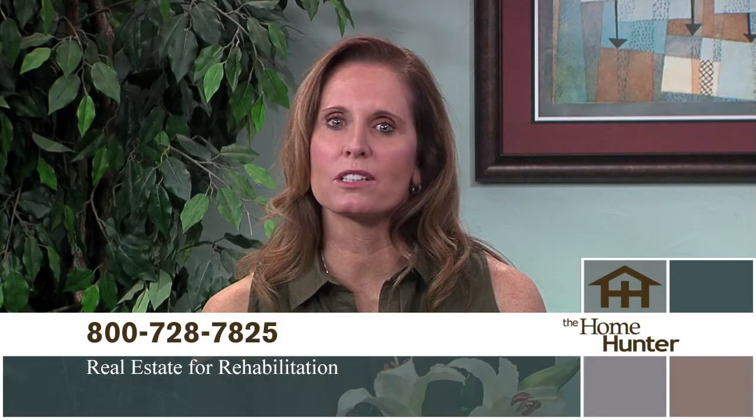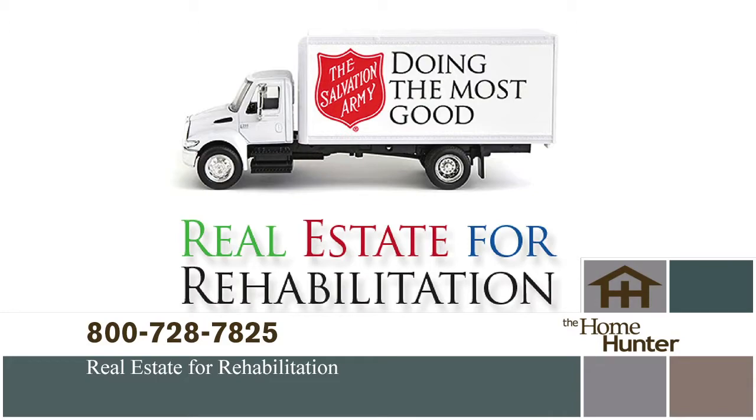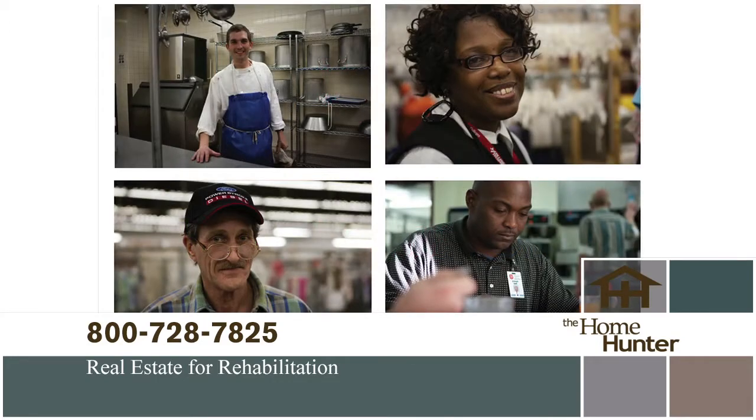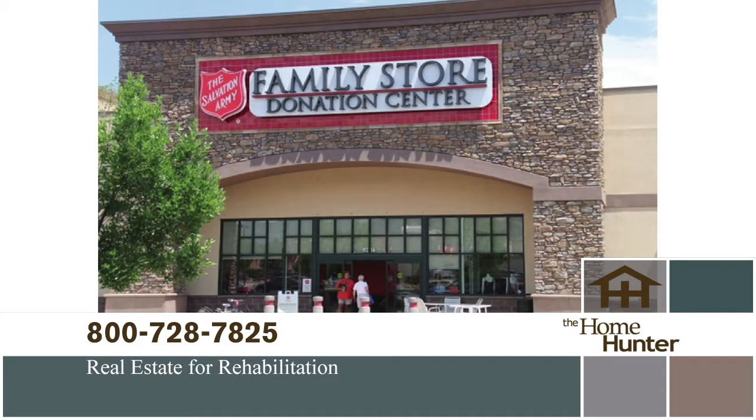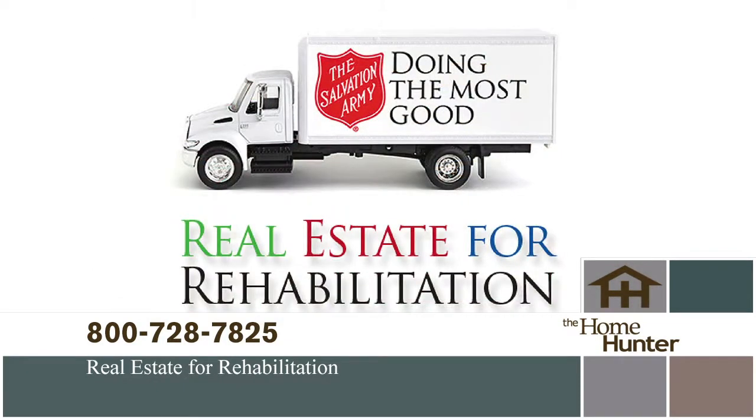There's a wonderful partnership between the homeownership industry and the Salvation Army called Real Estate for Rehabilitation. Addiction is the problem — the Army has the solution, and they do it all with donated goods. Your unwanted items can save a life. If you're moving, purging, or just have things you no longer need, please call 1-800-728-7825 to schedule a pickup.